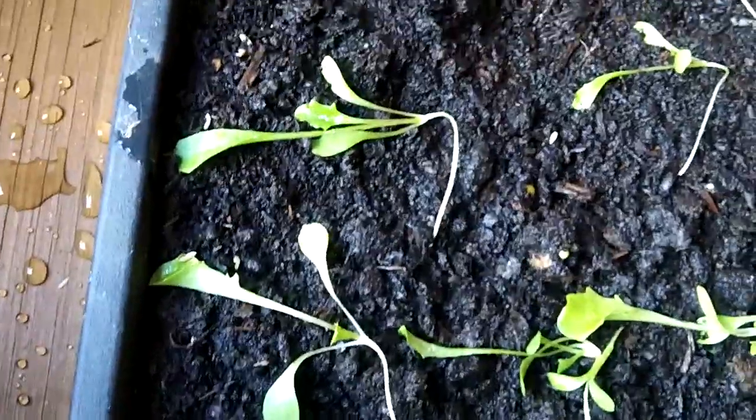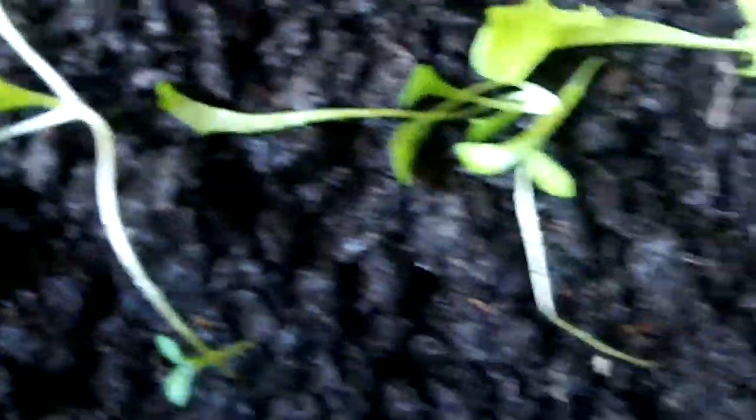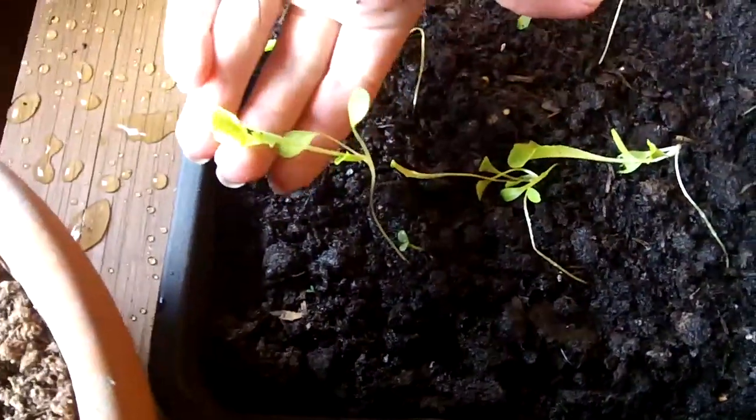Here are the lettuces and they're definitely looking more lettuce-y. They're quite big now. I think they might have to be replanted.